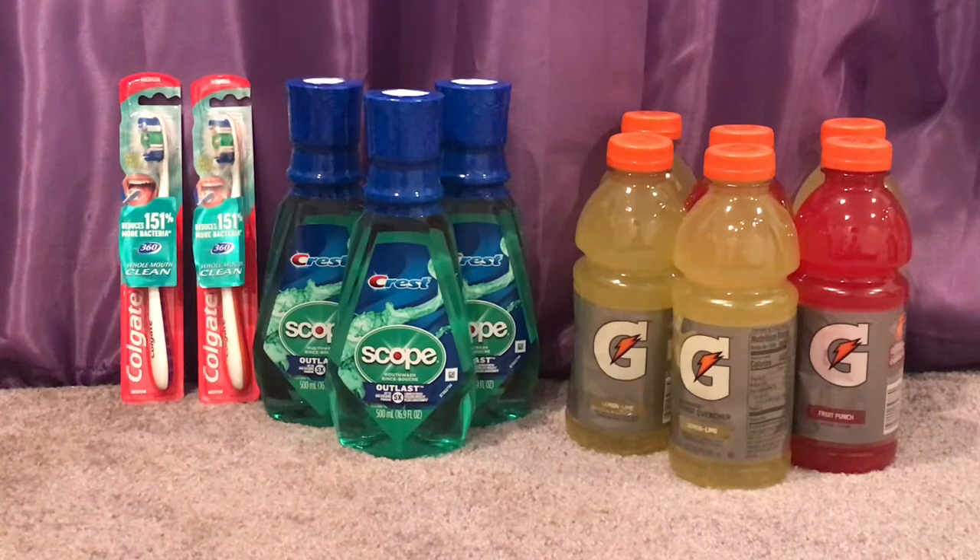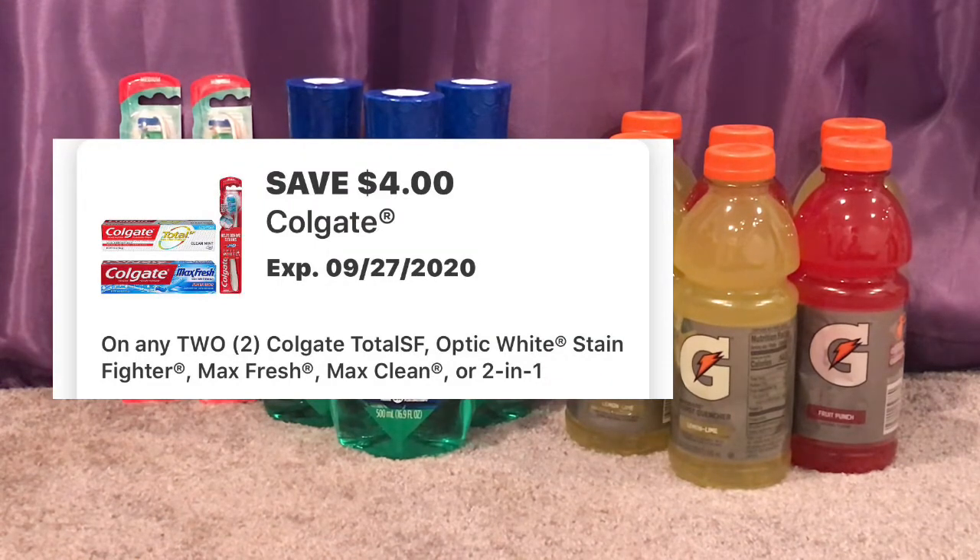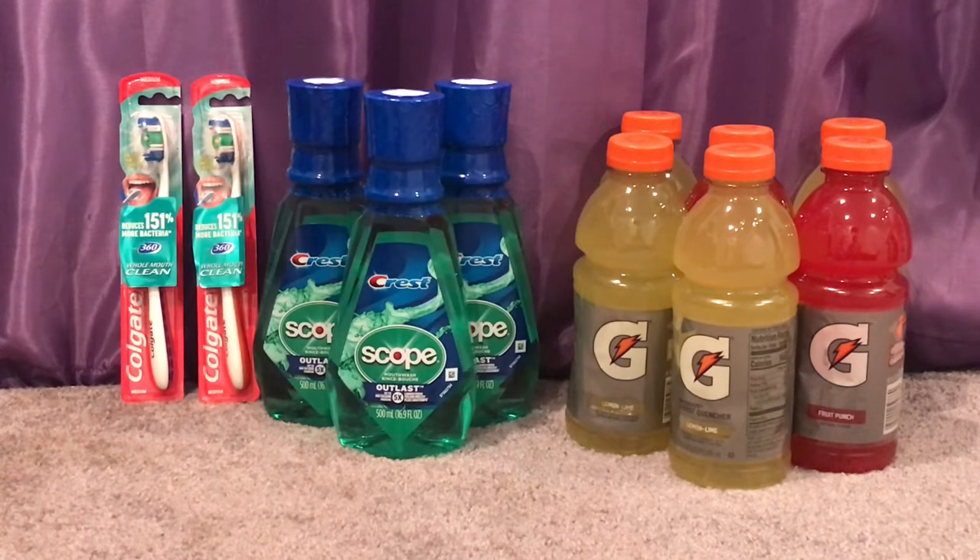At CVS we can often get cheap toothbrush and mouthwash deals, but I like to get those at Walgreens when I can since we always get lots of toothpaste. I try to switch it up and get mouthwash and toothbrushes at Walgreens. Colgate is $2.99 and when you buy two you get a $2 Cash Reward. I grabbed two Colgate toothbrushes for $5.98, used a $4 off 2 Colgate digital coupon making it $1.98 out of pocket, and got back the $2 Cash Reward making them completely free.